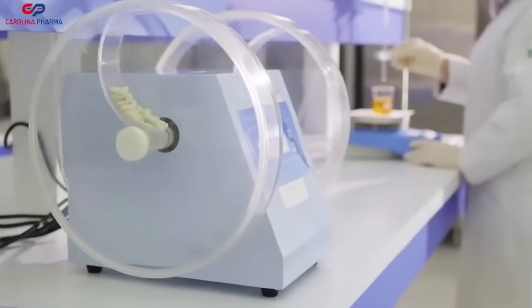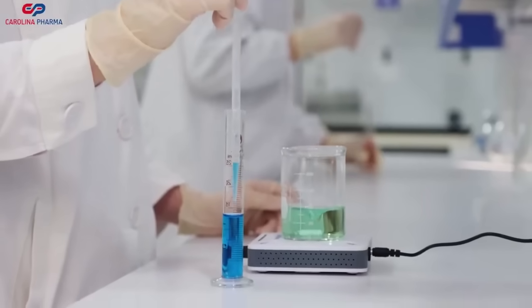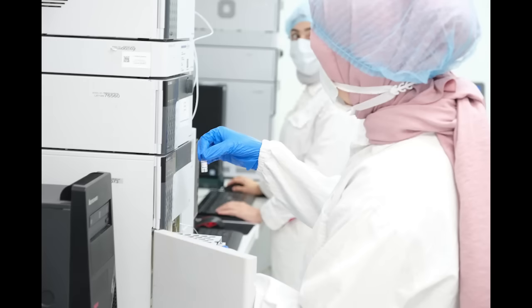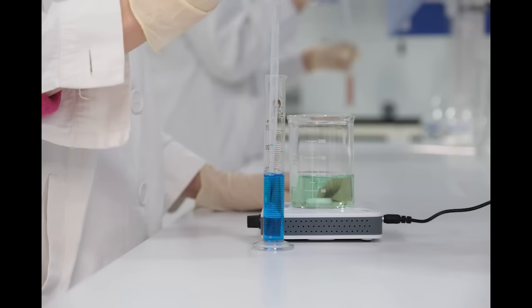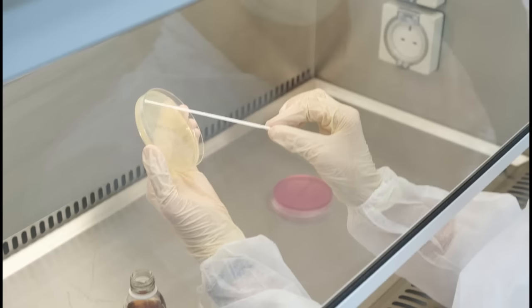Our R&D lab is furnished with state-of-the-art equipment, allowing our team of dedicated scientists and researchers to push the boundaries of what's possible in pharmaceuticals. They work tirelessly, applying their expertise to develop more effective, safer medications that can truly make a difference.